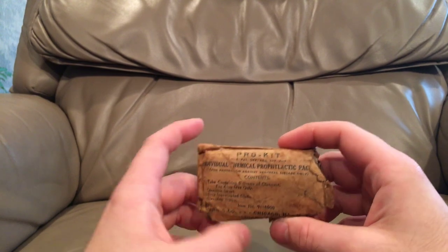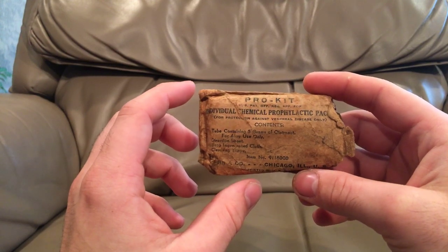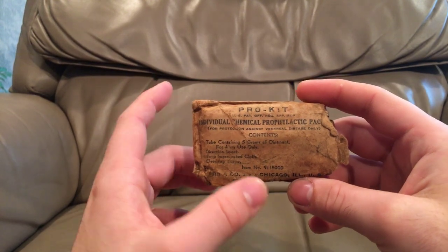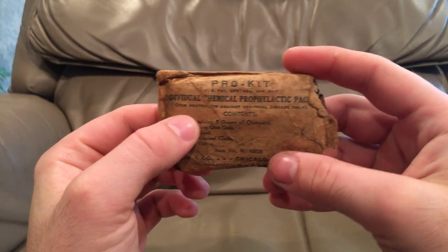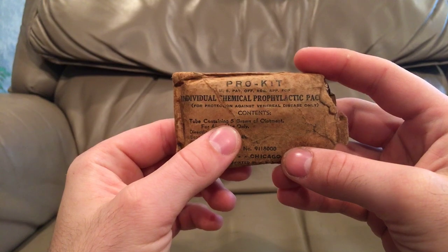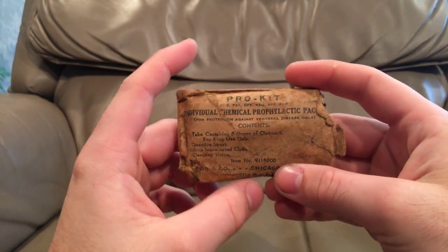So in World War II, the Army came out with this kit, which is designed to help prevent venereal disease — not to treat it. We have the PRO kit, which is a U.S. Patent Office item. This is an individual Hemakel prophylactic pack, otherwise known as a PRO pack.